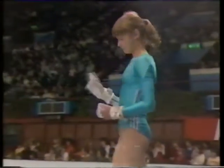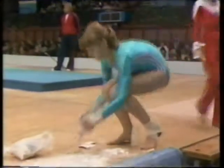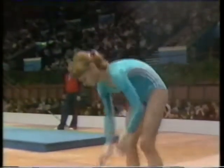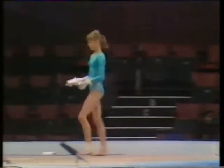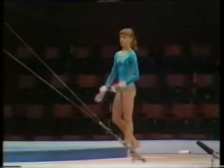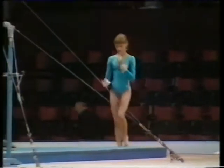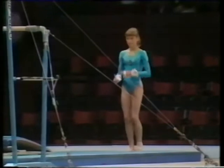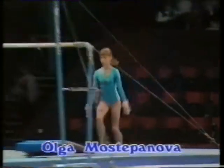We turn our attention to the asymmetric bars for the first girls' individual exercise of this half of the display. We welcome to the asymmetric bars the silver medalist overall in the 1983 World Championships, Olga Mostepanova — a brilliant gymnast, now to perform on the asymmetric bars.